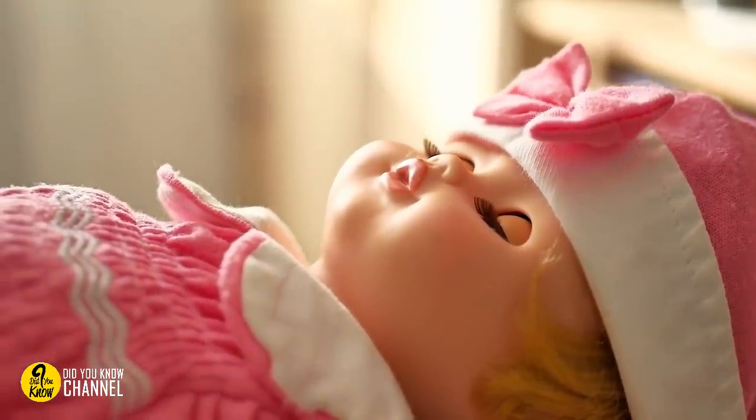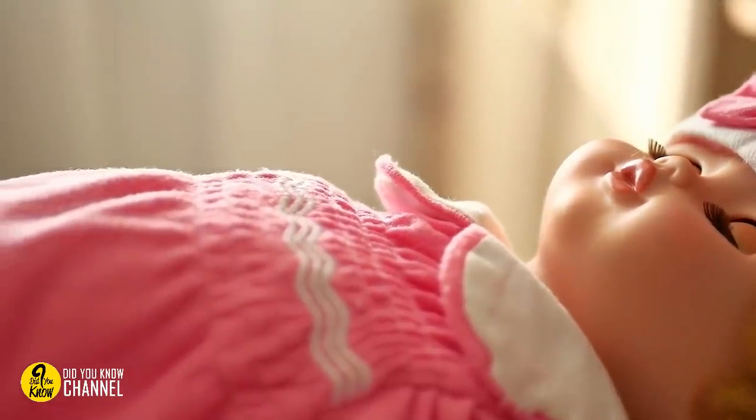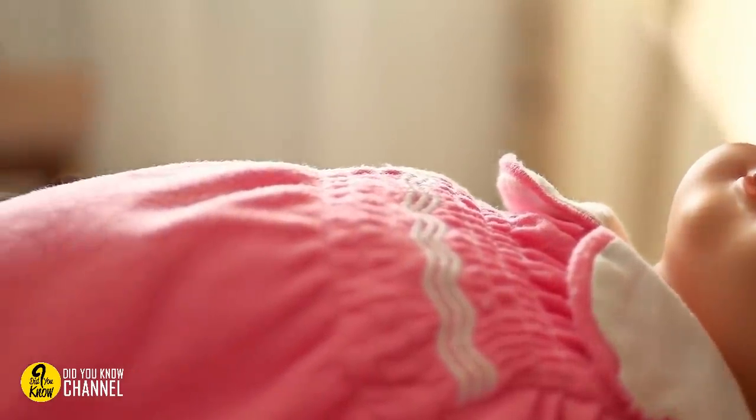1. We really hope this doll simply suffered the misfortune of being pushed into a moth-ridden closet, as opposed to being the subject of some very torturous rituals or seances. Perhaps a dog with a penchant for knees and toes got to it. Either way, this doll has seen its better days.